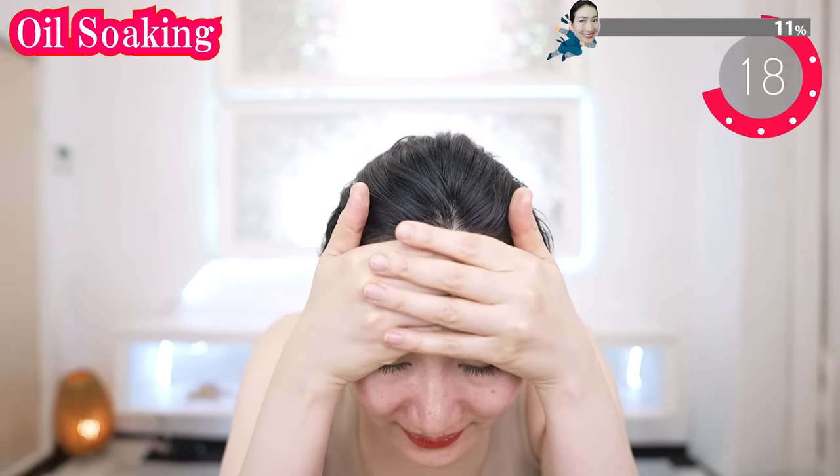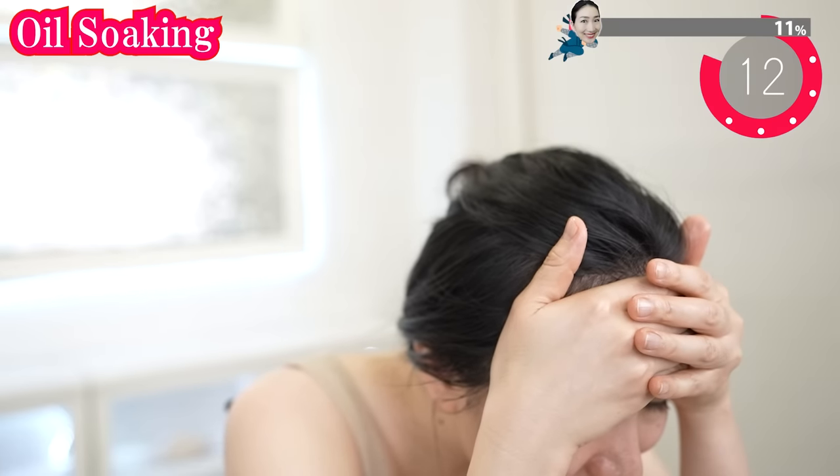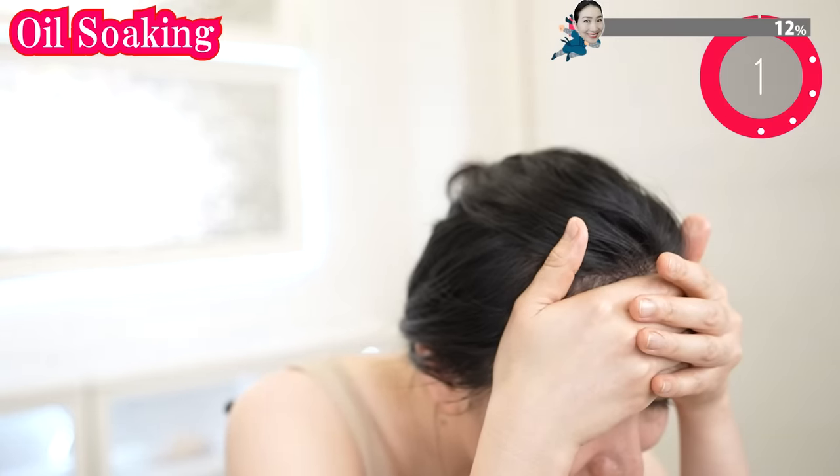And now put your hands on your forehead. Your skin loves the warmth of your hands. And now spread oil on here. Lift up and iron. Iron your crow's feet so they will be removed. Carefully apply on the gap of wrinkles with gentle strokes.